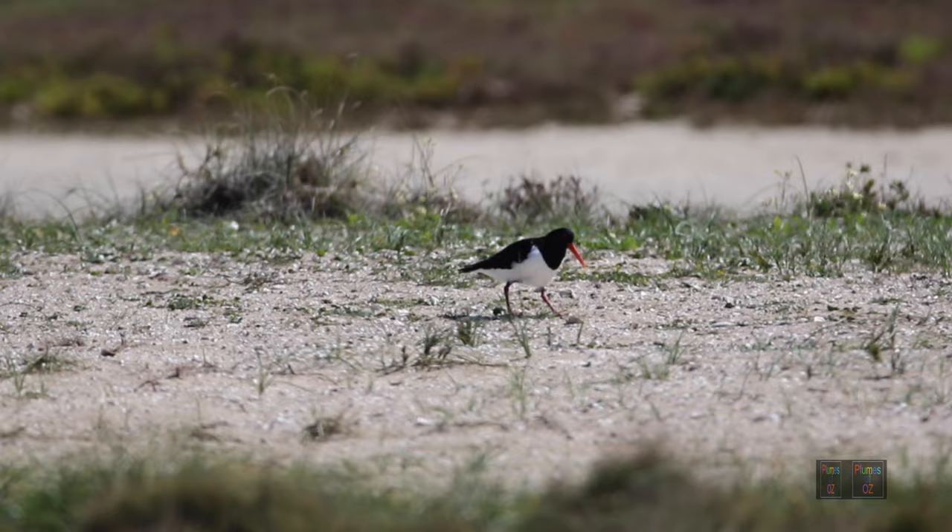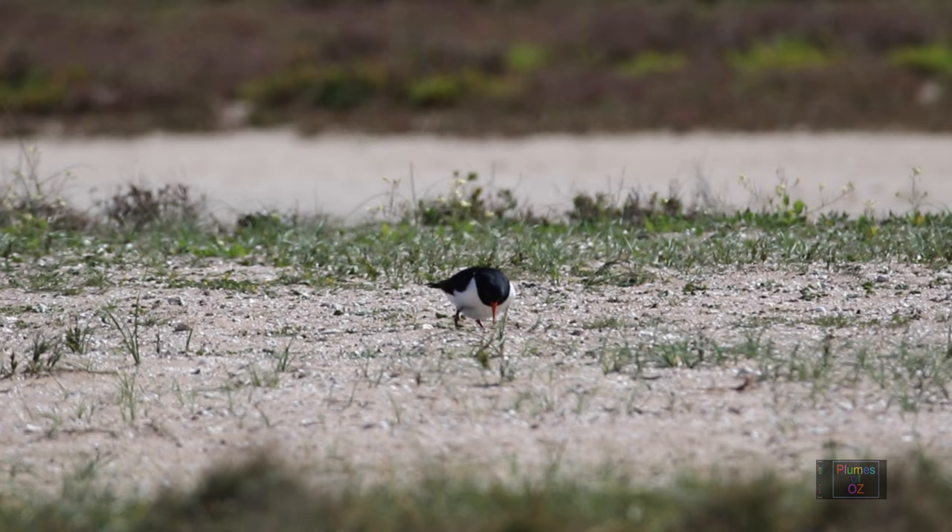The nest of an Australian pied oyster catcher is a simple scrape in the ground, like it is with many other Charadriidae.